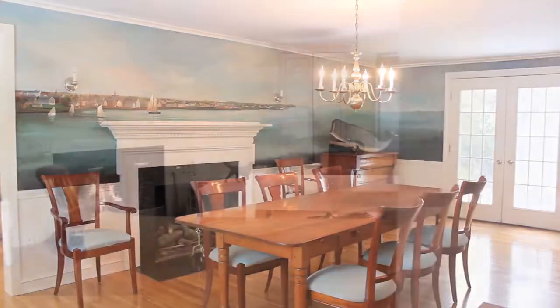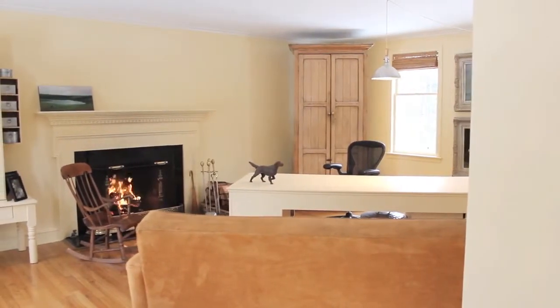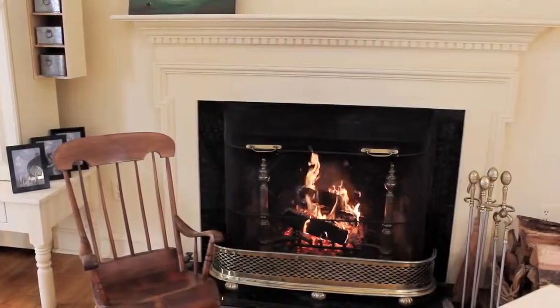A living room, currently utilized as an artist studio, completes the first floor, offering custom built-in cabinets and a wood-burning fireplace augmented by an elegant mantel.